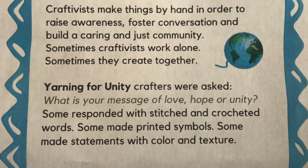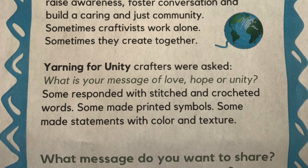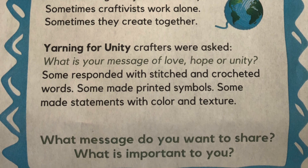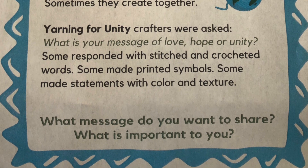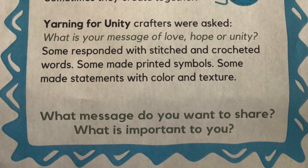Yarning for Unity crafters were asked: what is your message of love, hope, or unity? Some responded with stitched and crocheted words. Some made printed symbols. Some made statements with color and texture. What messages do you want to share? What's important to you?